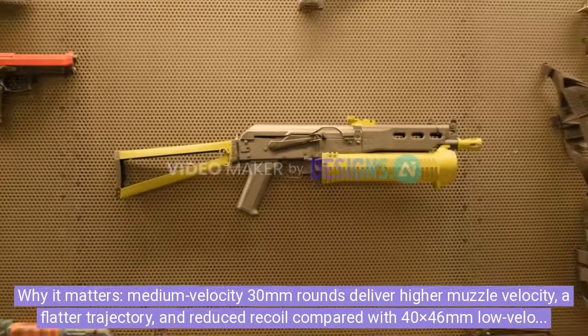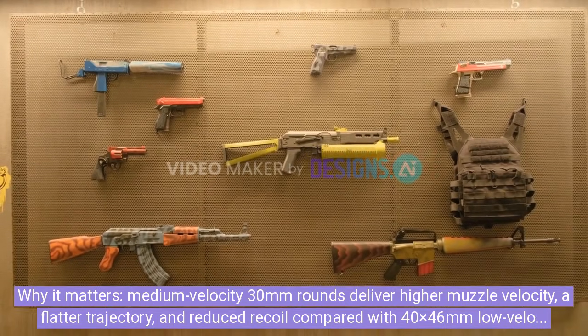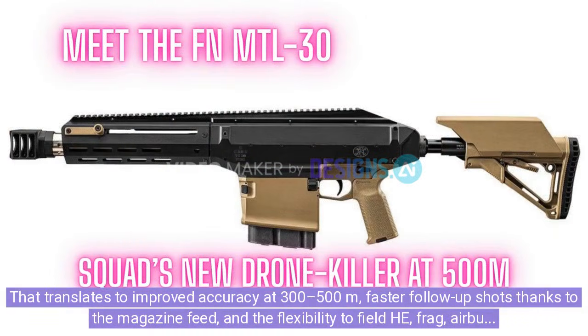Why it matters: medium-velocity 30mm rounds deliver higher muzzle velocity, a flatter trajectory, and reduced recoil compared with 40x46mm low-velocity grenades. That translates to improved accuracy at 300–500m, faster follow-up shots thanks to the magazine feed, and the flexibility to field HEAT, frag, airburst, shaped charge, and CUAS rounds.